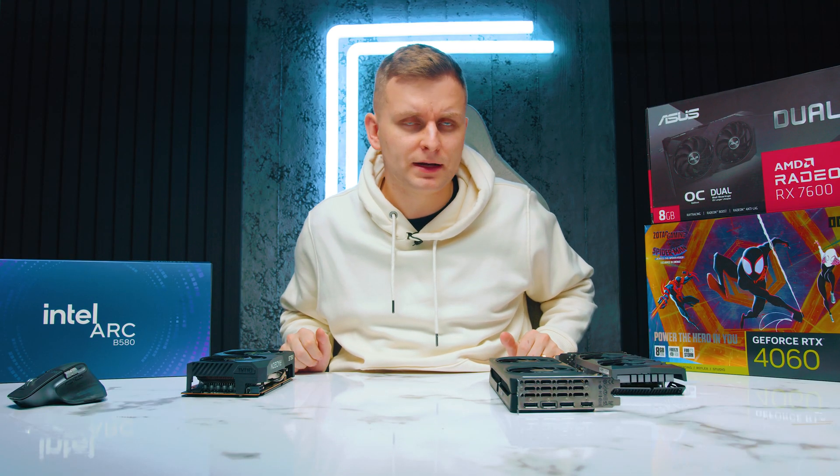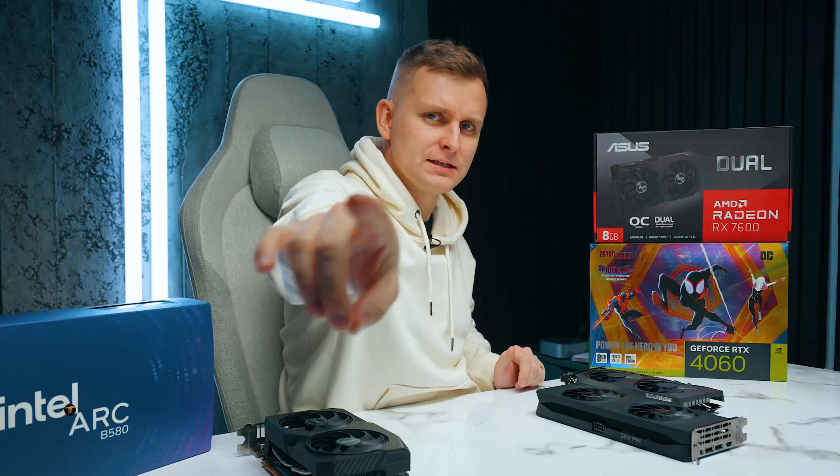Next up, we've got 50 series coming and I'm super excited — you should be as well. Can't wait to test those out. See you in the comment section below. Bye-bye.